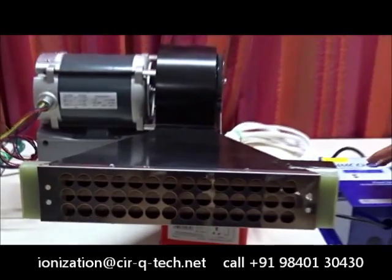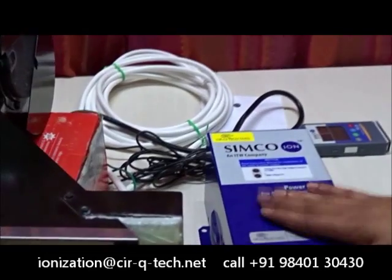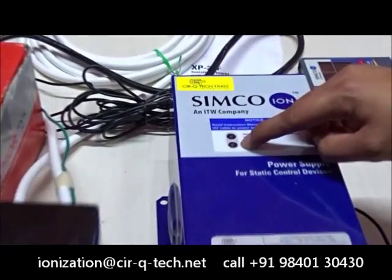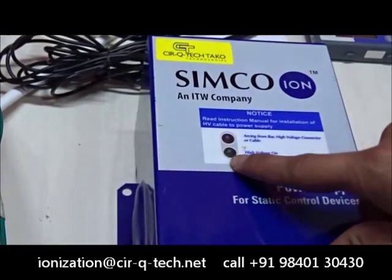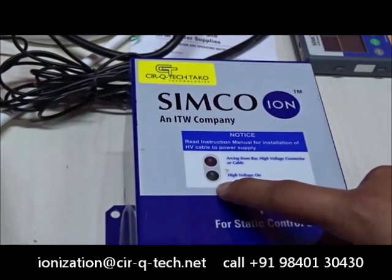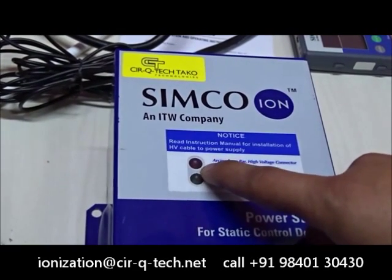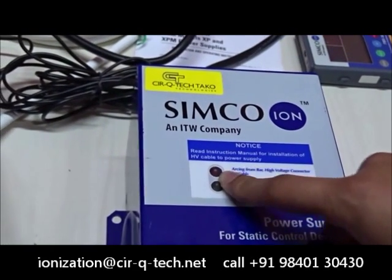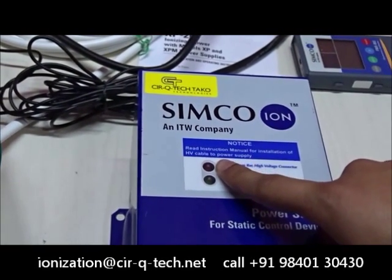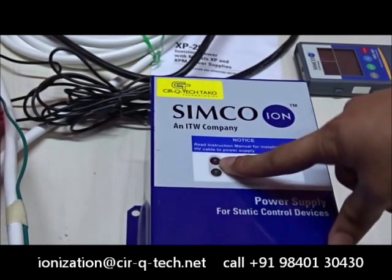Let me also explain a little bit about the power supply. This unit that we have here is the power supply for the blower. You can see that there are two lights. One light indicates that the high voltage is on, which means that the power supply and the blower is working properly. The other red light indicates that in the very rare event that there is some kind of arcing about to happen, it will immediately turn on, telling you that the blower is probably too close to a metallic or a grounded surface, which gives you a warning as well.